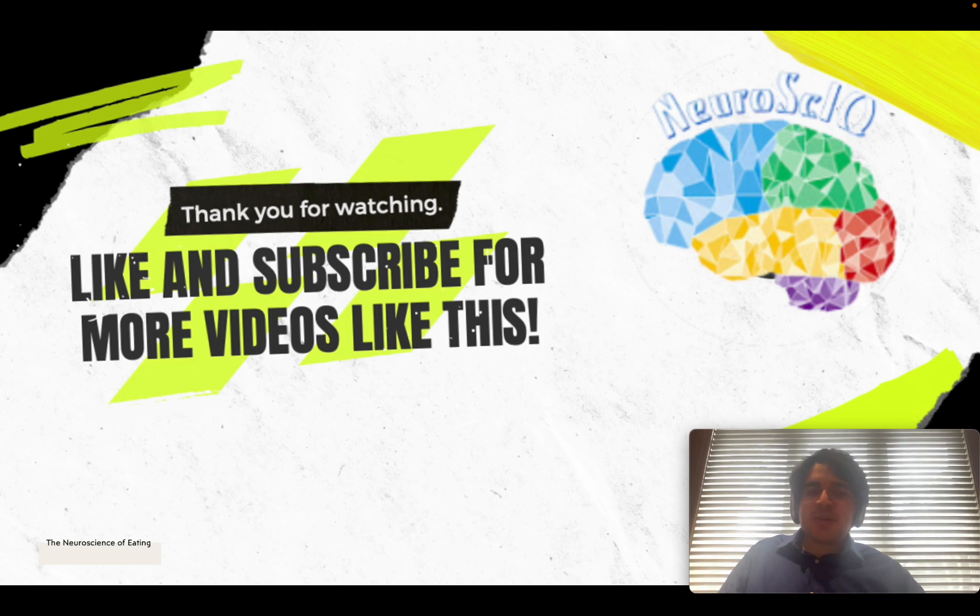Thank you so much for watching. Make sure to like and subscribe for more videos like this in the future.